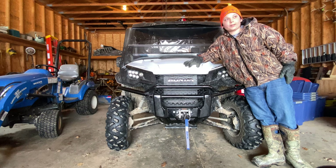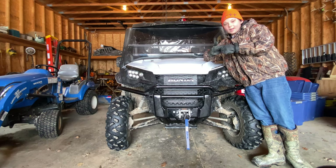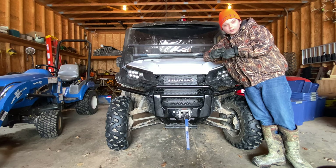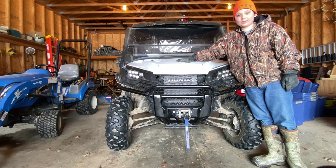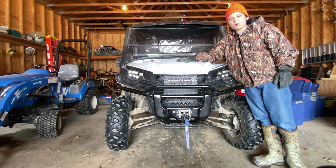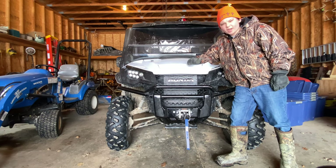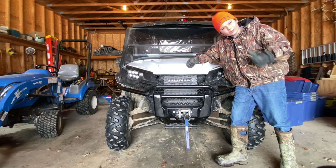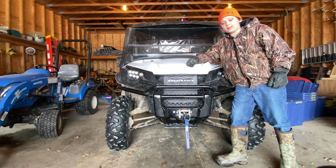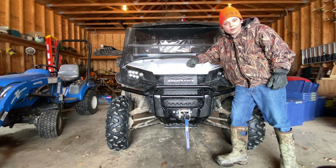If you're going to buy something like this, it kind of depends on what you're going to use it for. If you want something that's off-roady but can still get your chores and work done, I'd go to the dealership and either get a Honda Pioneer 700 or a Honda Pioneer 1000. If you want something just for straight off-road, I'd look at the Honda Talon — they'd probably do better off-road.